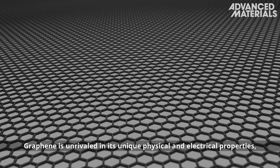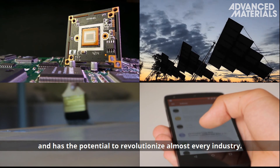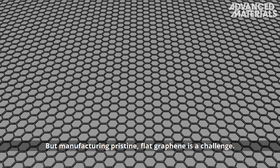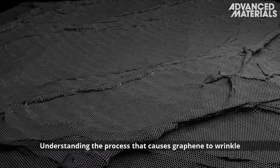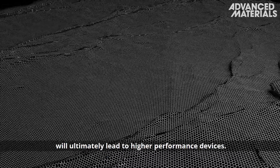Graphene is unrivalled in its unique physical and electrical properties and has the potential to revolutionise almost every industry. But manufacturing pristine flat graphene is a challenge. Understanding the process that causes graphene to wrinkle will ultimately lead to higher performance devices.